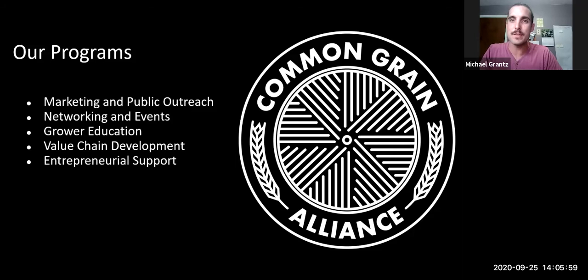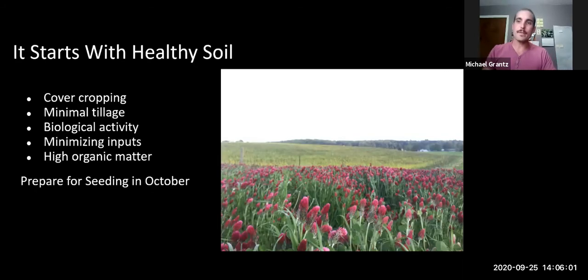Now I'll talk about grain growing in the Mid-Atlantic. Most of this applies to cereal crops such as oats, wheat, barley, rye, and similar small grains. Obviously corn, sorghum, and other crops are also grains, but for this program we're going to be focusing on cereal crops.